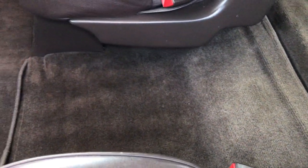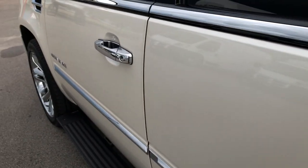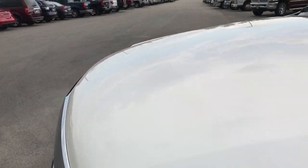We have the factory floor mat on this second row and the center area is very clean as well. I always like to show that because sometimes these SUVs can get really trashed — especially if people have kids — and we don't like to sell that sort of stuff here.